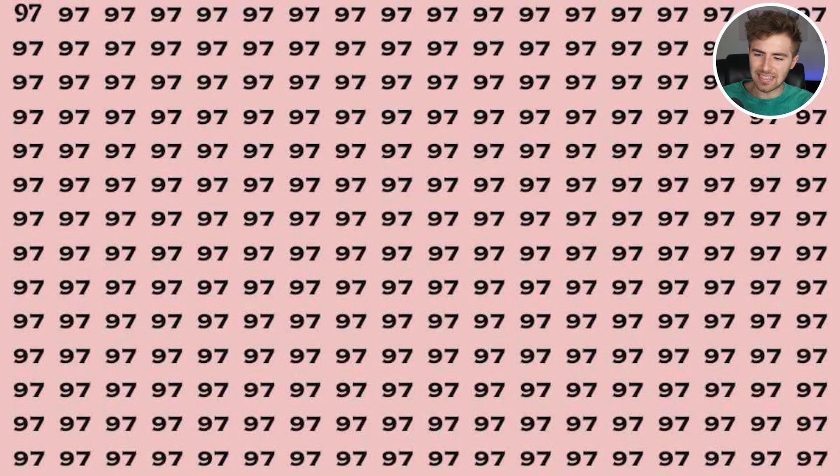You guys, we have all the number 97s, but within them is actually a hidden imposter. Are you able to spot what the hidden imposter is? Comment down below. The hidden imposter is actually the number 67, up in the right-hand corner — it's definitely not 97, therefore it's the imposter and it shouldn't be there.